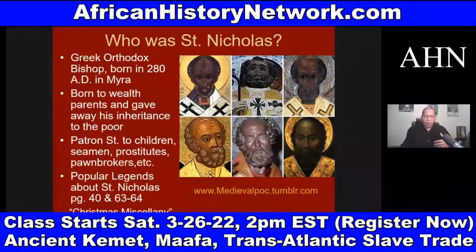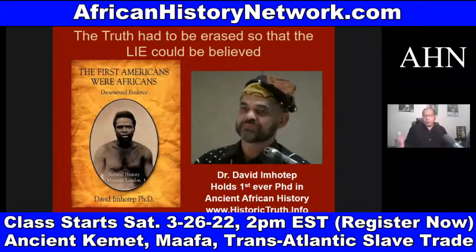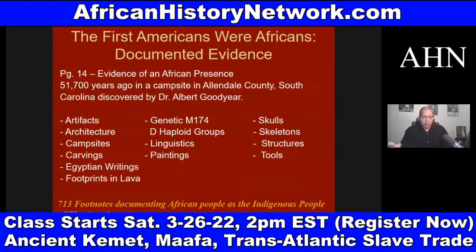We have to understand that African people have been in the land we call the United States of America — this landmass — at least 51,700 years. If we look at Dr. David Imhotep's book, 'The First Americans: Where Africans — Documented Evidence,' on page 14, he deals with a discovery made by Dr. Albert Goodyear in Allendale County, South Carolina in 2004, where they found 13 different types of evidence documenting an African presence dating back at least 51,700 years ago.